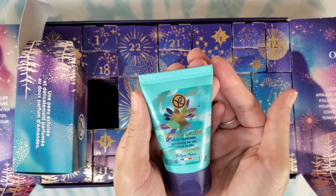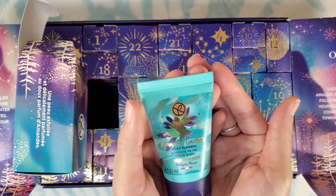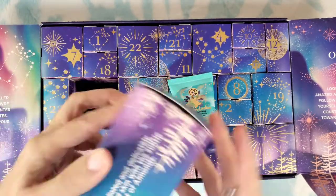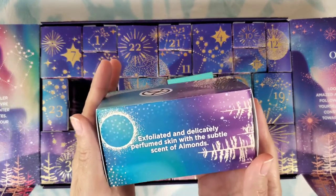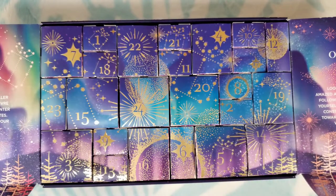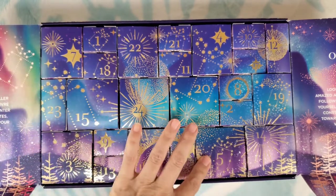Number fifteen: more milky almonds, and this is a gel scrub — a body scrub. It says exfoliated and delicately perfumed skin with a subtle scent of almonds. Smells good. I've seen advent calendars that had way more than this that weren't quite as exciting.